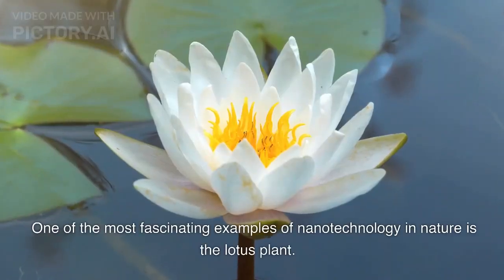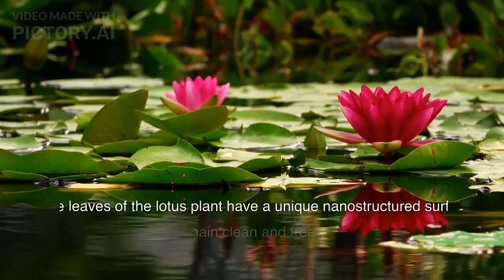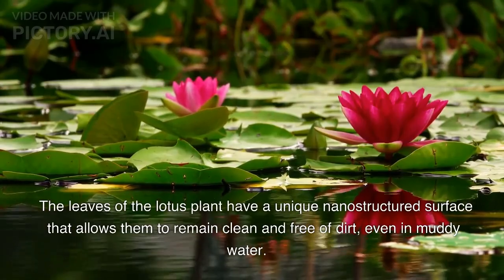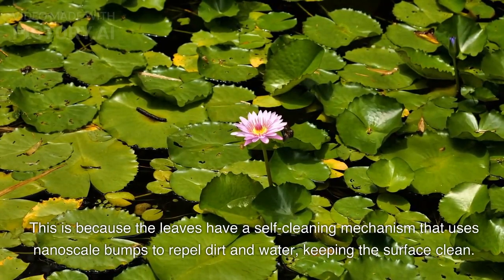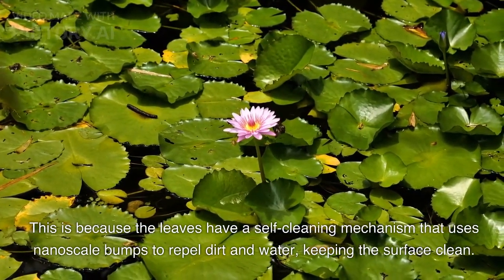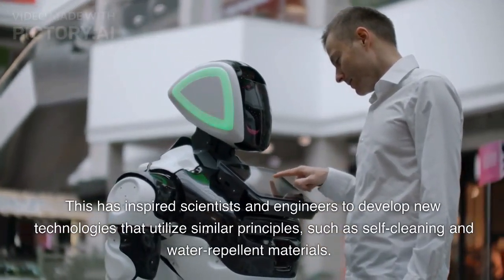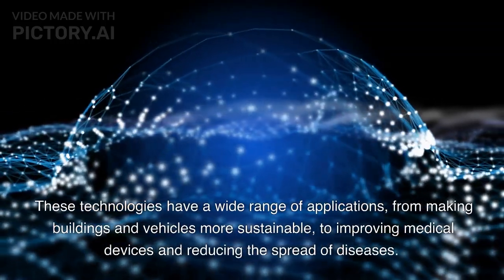One of the most fascinating examples of nanotechnology in nature is the lotus plant. The leaves of the lotus plant have a unique nanostructured surface that allows them to remain clean and free of dirt, even in muddy water. This is because the leaves have a self-cleaning mechanism that uses nanoscale bumps to repel dirt and water, keeping the surface clean. This amazing characteristic has been inspiring scientists for years and has led to the development of self-cleaning and water-repellent materials with a wide range of applications.